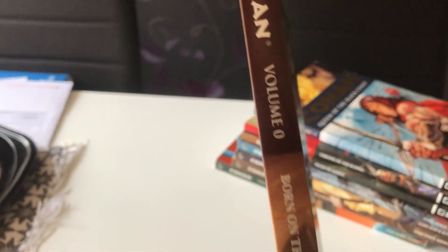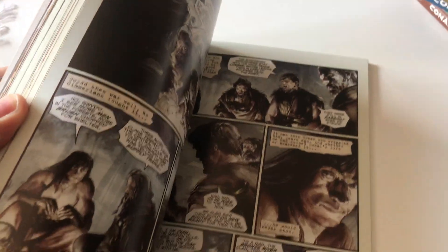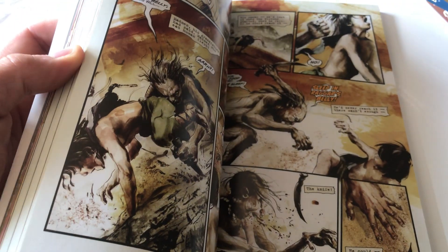Volume zero. The first one. Born on the Battlefield. So this is the first volume of Conan that came out. It obviously went on from there.